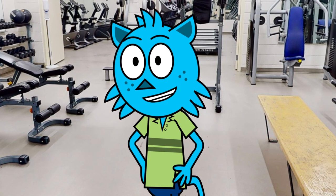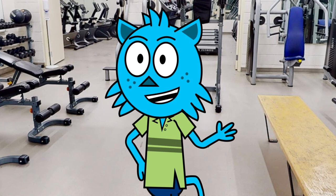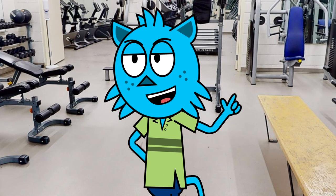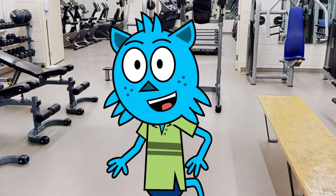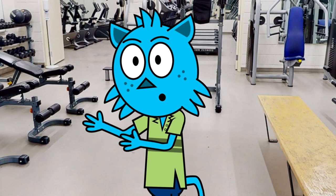So why is it important to have a fitness center at school? For one thing, it helps students stay healthy and fit. But it's also a great way to relieve stress and blow off steam after a long day of classes. Plus, it's a great place to make new friends and be part of a supportive community.